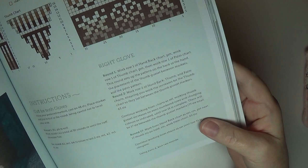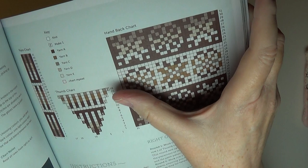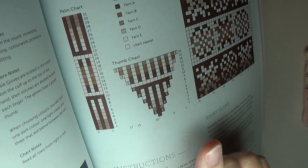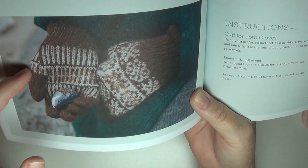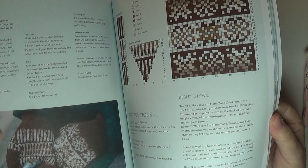Here's the colorwork chart for that. I really appreciate this chart because I could easily see reusing it on hats and cowls and scarves and all kinds of things. This is the thumb and then the palm and then the front of the hand. A lot of the fingerless mitten patterns I've seen have an afterthought thumb — this has a proper thumb gore where you increase and do the patterning on that. So super appreciative of that. So beautifully charted — I cannot tell you how much I appreciate the work that goes into this.